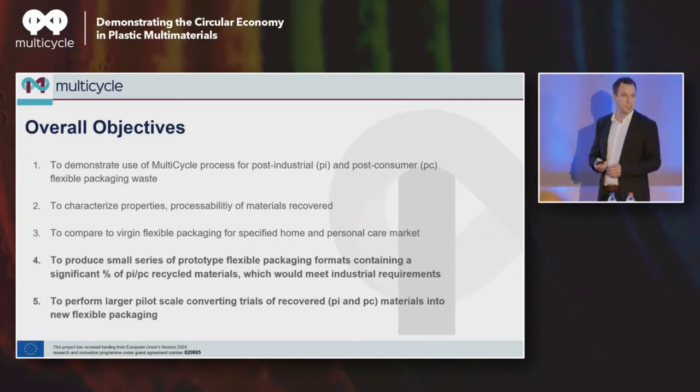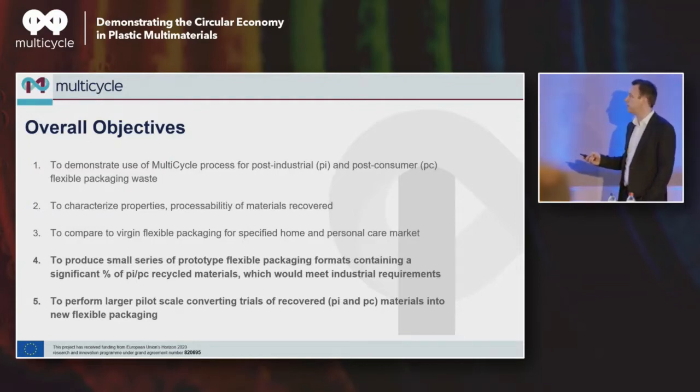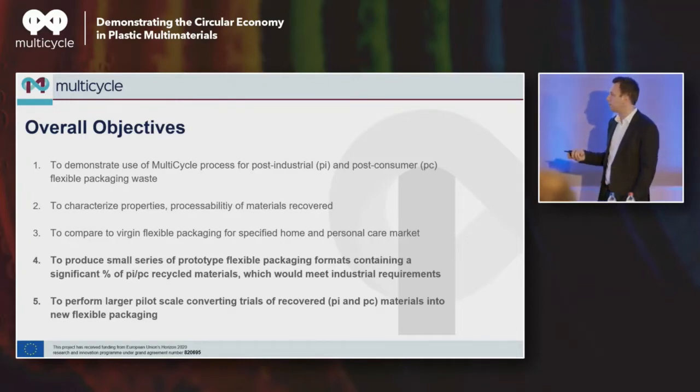Especially because that question is very relevant around EFSA — today that would be the prime market where this type of material would be a good fit. What I will focus on more now is: can we produce small series of prototypes of flexible packaging formats containing a significant percent of post-industrial or post-consumer waste, which would also meet industrial requirements? Because in the end, you can make something so low in quality that if you run it on an industrial line, you would be more stopped than going. And finally, also to perform it at larger pilot scale.